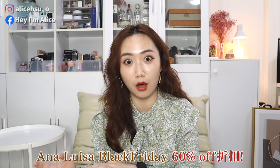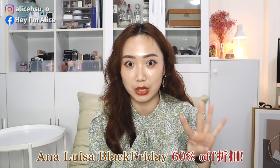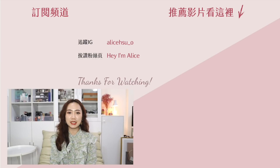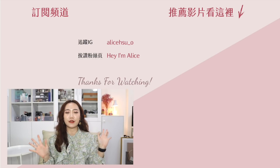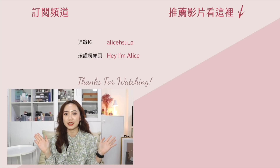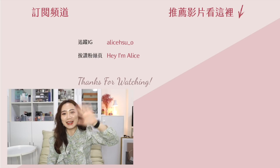如果大家對Anna Luisa的飾品有興趣的話，要把握這次黑五的優惠折扣，最高優惠折扣會達到60% off，就等於是四折的優惠。一直觀望很久的人就趁這次入手吧，用這個錢可以買到這樣高質量的飾品，真的很值得。非常感謝大家看完今天的影片，如果還想看到更多即時新品、美妝開箱、直播、旅遊、穿搭的話，記得追蹤我的Instagram跟Facebook喔。喜歡這支影片記得按讚，也要記得訂閱我的頻道並開啟小鈴鐺還有全部通知，才不會錯過任何一支影片，我們下次影片見，掰掰！